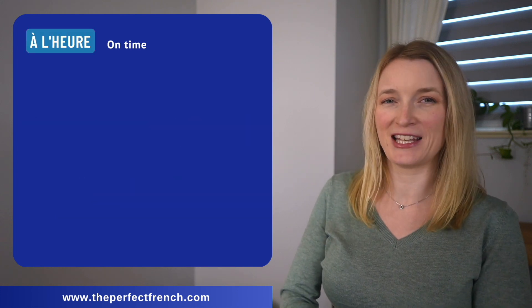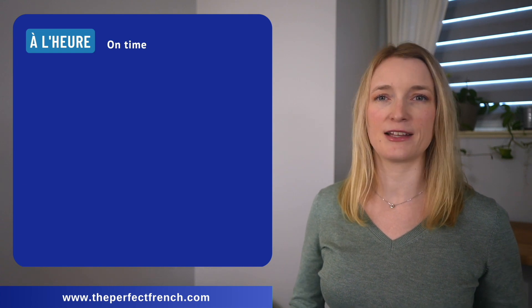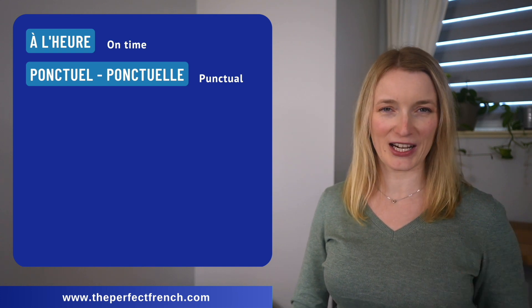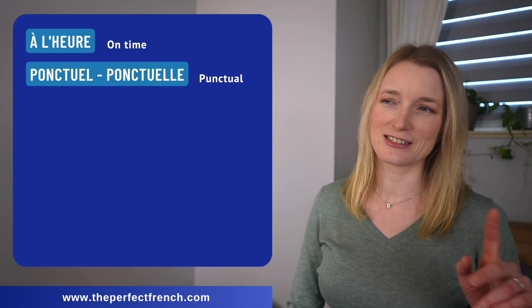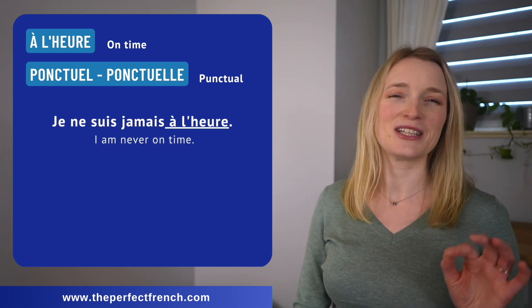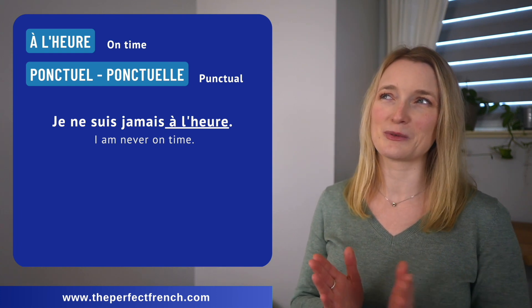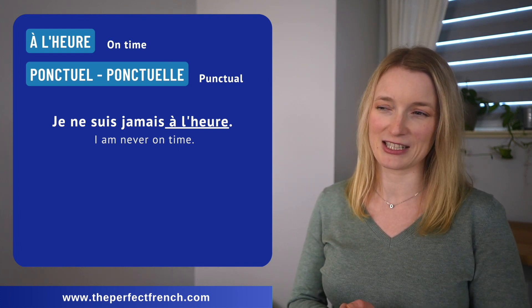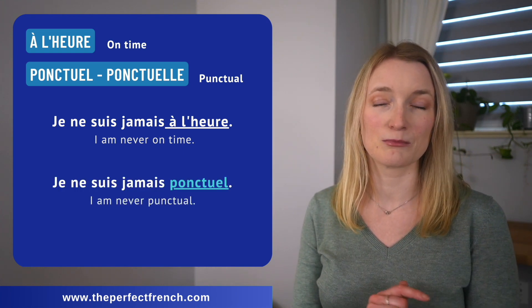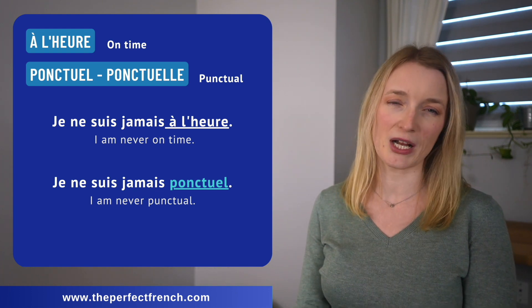This one is made for me. We have à l'heure — on time — and we have ponctuel, ponctuelle. Je ne suis jamais à l'heure — I try my best, it's not my strong point. Je ne suis jamais ponctuelle.